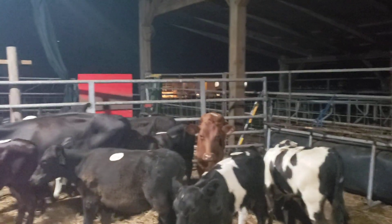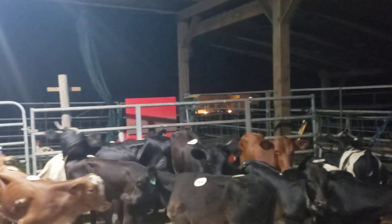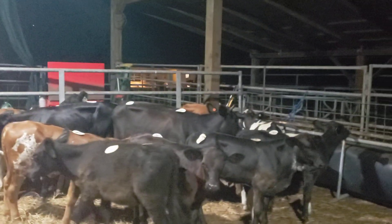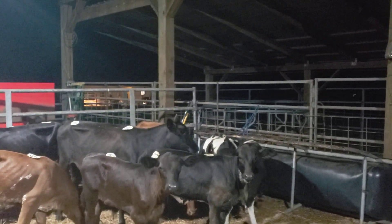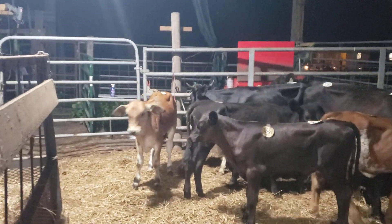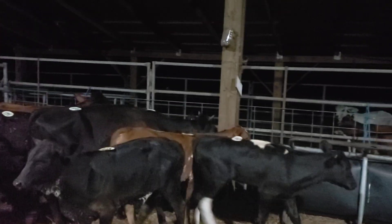All of them are butt-headed except for one — there's one got some horns, that tall black one right there. Actually there's two with horns, and then there's one with small short horns. There's about seven or eight blacks, and these are good-looking calves if you need some feeder calves.